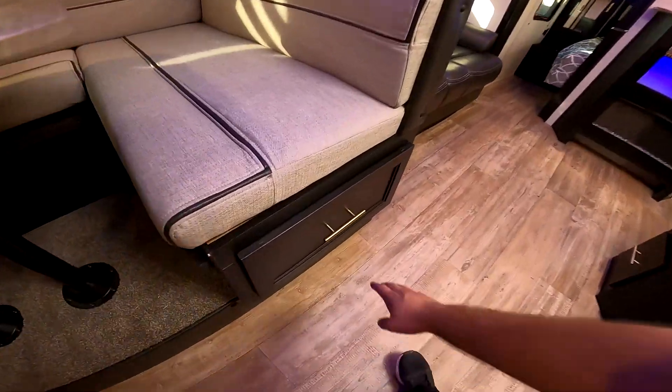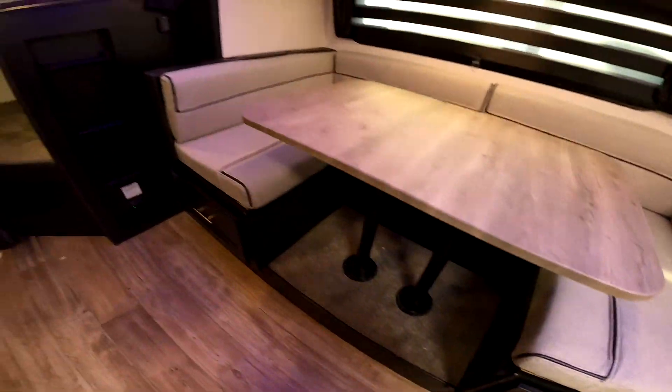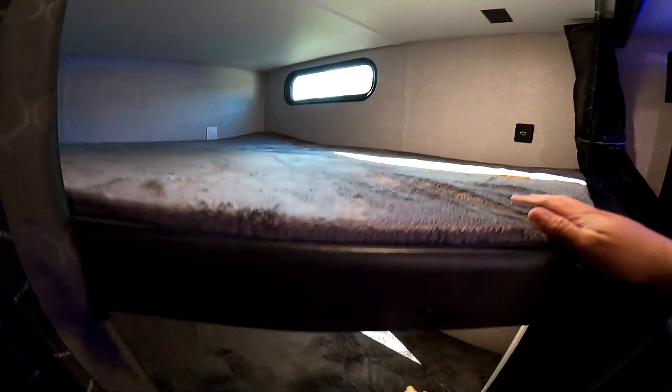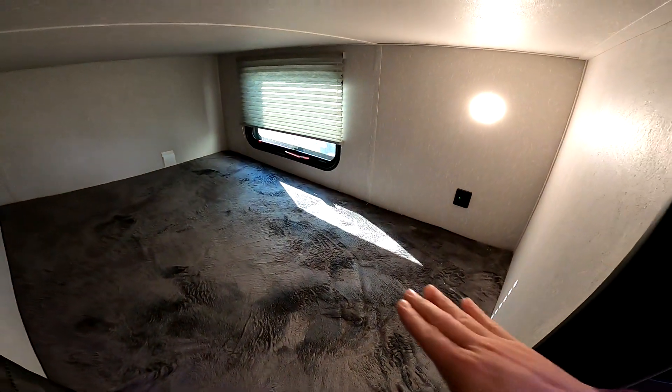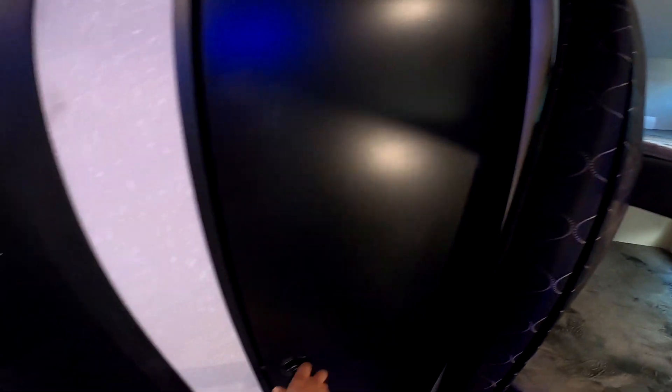You do have the slide here with the big U-shaped dinette. It does have storage underneath on both sides. Two big double bunks with USB chargers, standard outlets, and LED lights on the top and the bottom. And you have a window that opens on the bottom, as well as a window for natural light.